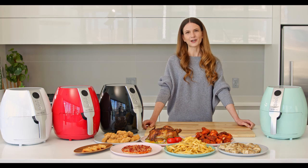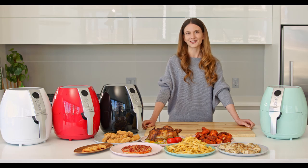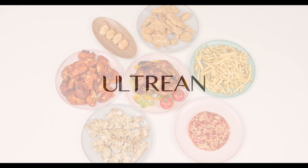All-Train Air Fryer is bringing you a brand new kitchen experience and a whole new lifestyle.